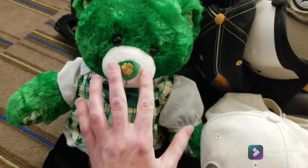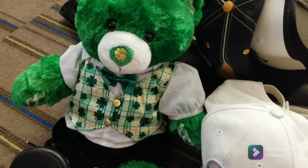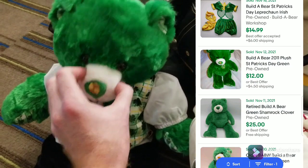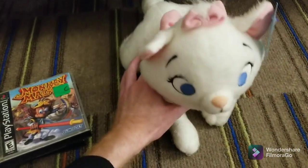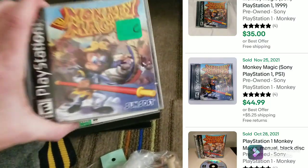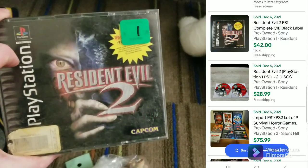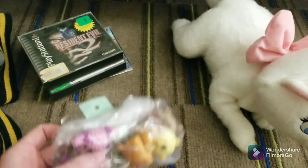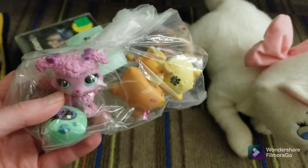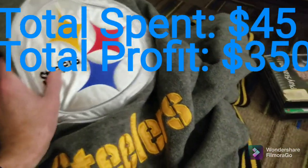And last but not least for this bins haul — this little St. Patrick's Day Build-A-Bear. It's a themed Build-A-Bear, probably around $20 to $25. That's it for part one of the bins trip. After the first day at the bins, KJ and I went to a local thrift store. I got this little Marie plush for $2.75, Monkey Magic for $0.75, Metal Gear Solid for $1.75, and Resident Evil 2 for $1.75. A little lot of Littlest Pet Shop, and this Steelers jacket for $6.75. That's the end of day one in Pittsburgh.